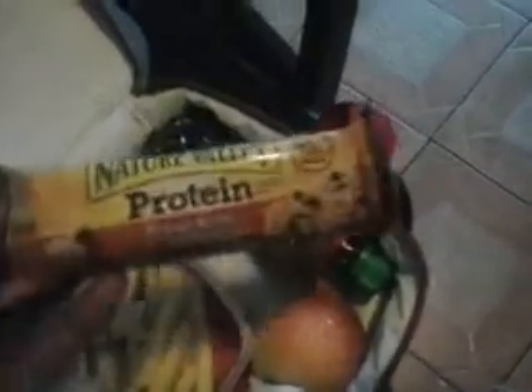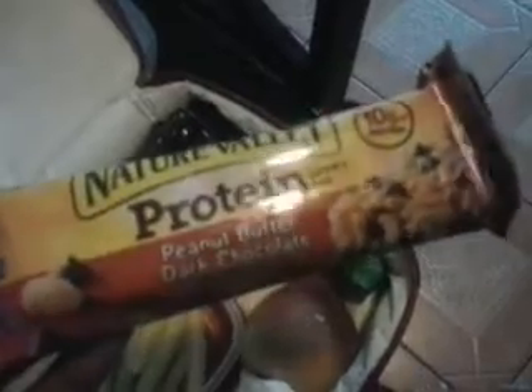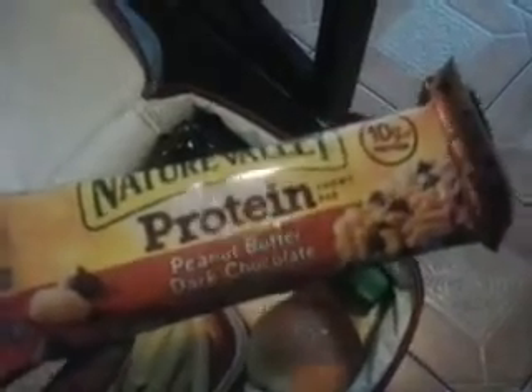He also has a pear, one of these Nature Valley protein bars with peanut butter and dark chocolate — these are really good — and then his juice bottle.